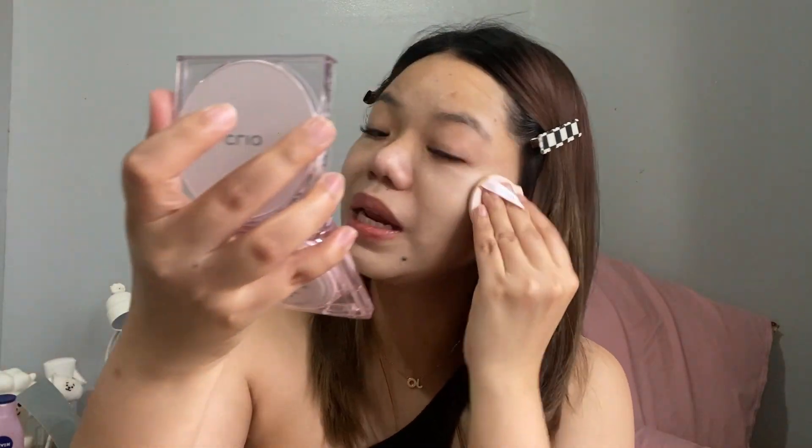Let's apply it on the face. By the way, guys, it's quite light on the face. I think there are only five shades available, and I chose number four.